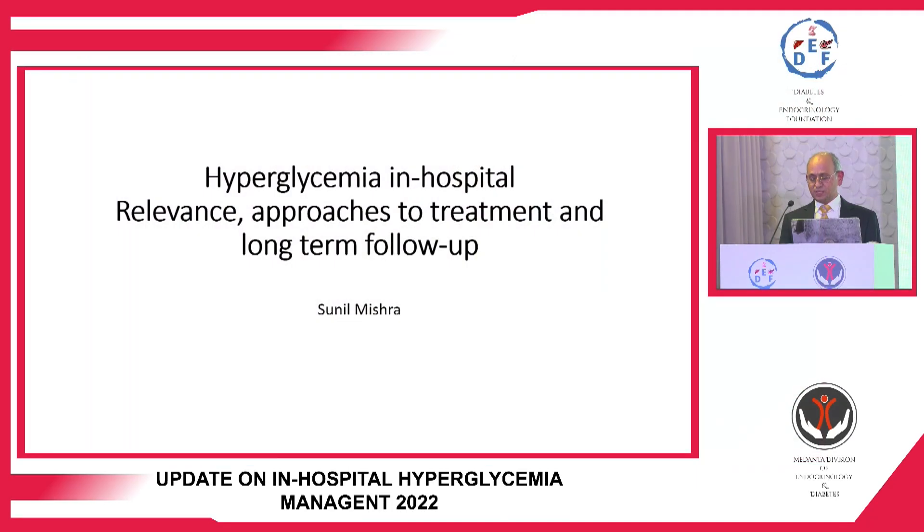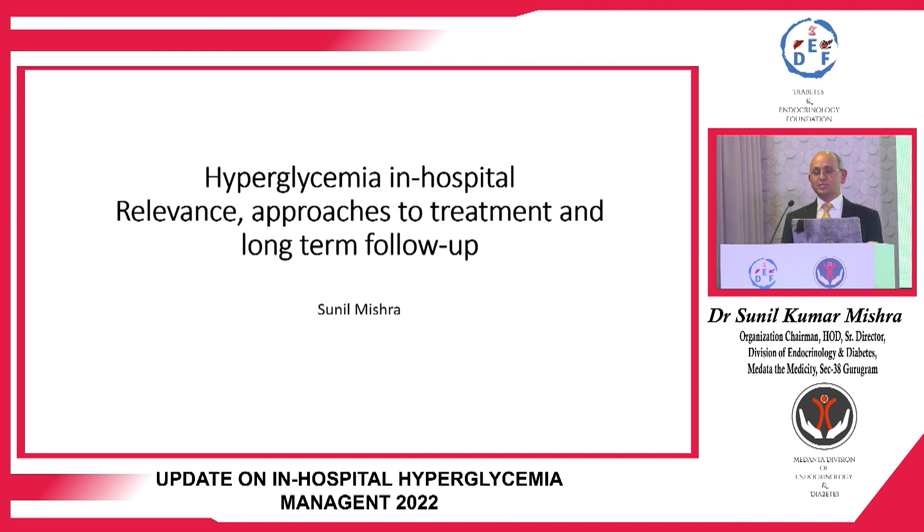Management of in-hospital hyperglycemia is both art and science, especially in a large hospital setting where various types of patients are admitted. Goals differ, patient movement differs, and it's a huge challenge to maintain good glycemic control and achieve good outpatient follow-up. Diabetes control is poor in the outpatient setting, and when a person is admitted in a hospital, we expect glycemic control to be suboptimal, adding another challenge to diabetes management.